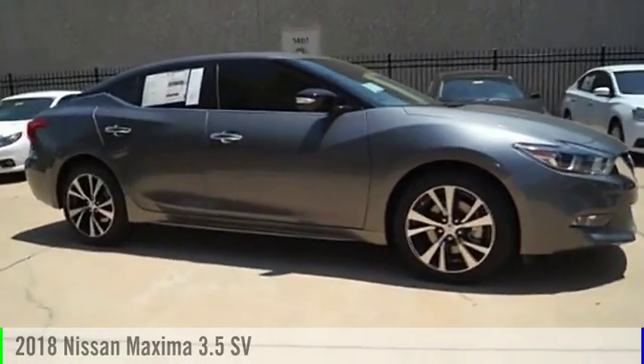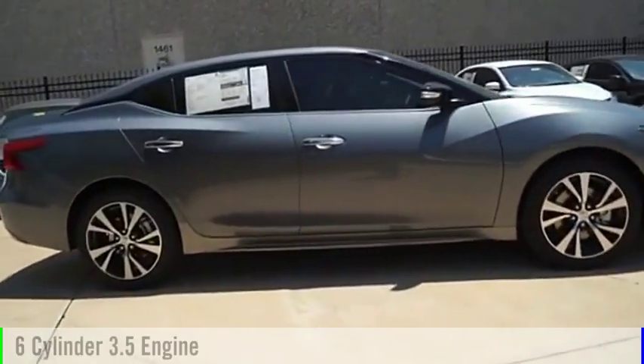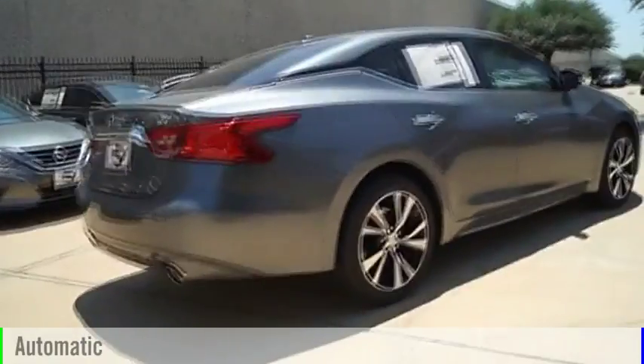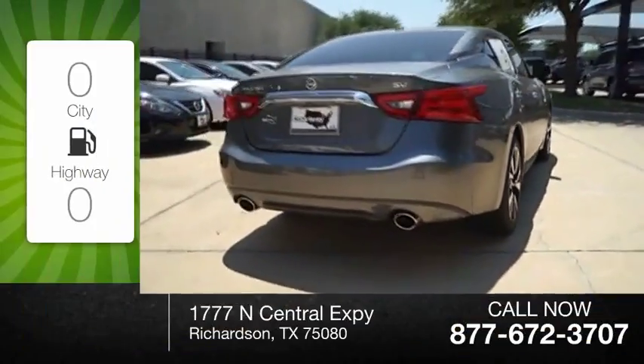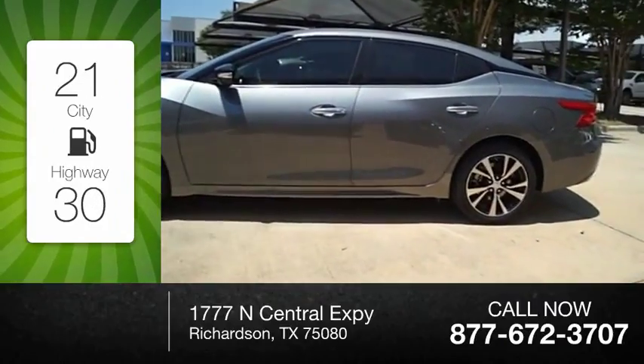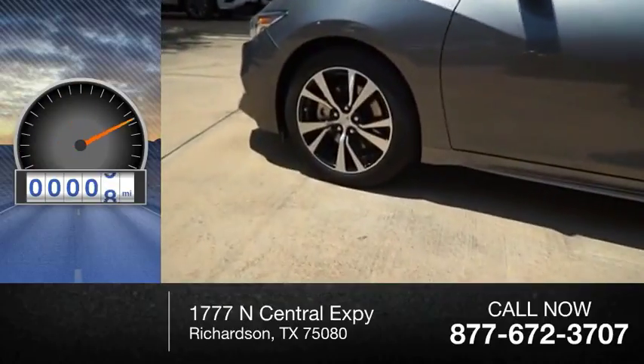The 2018 Maxima. This vehicle is powered by a 6-cylinder, 3.5-liter engine and comes with an automatic transmission. Great fuel efficiency saves you money by requiring fewer trips to the gas station. This vehicle has less than 100 miles.